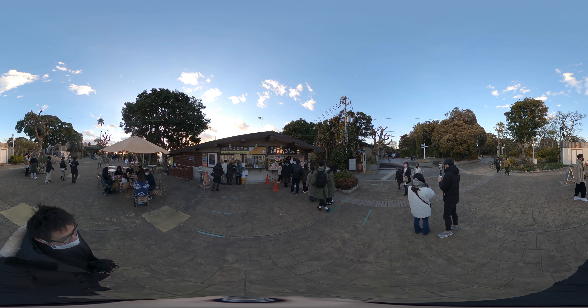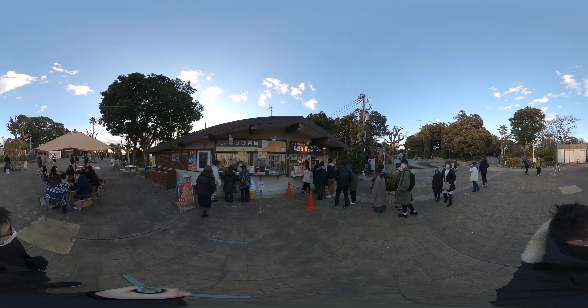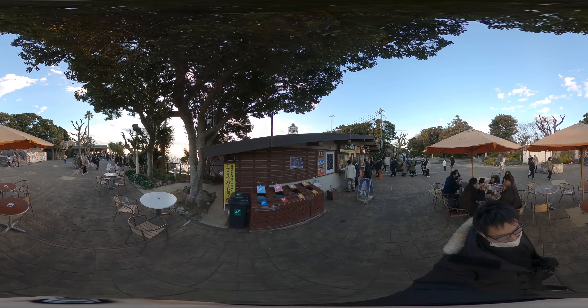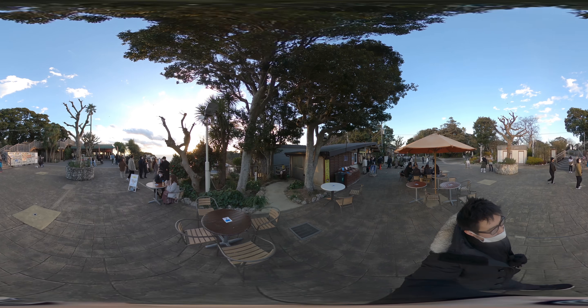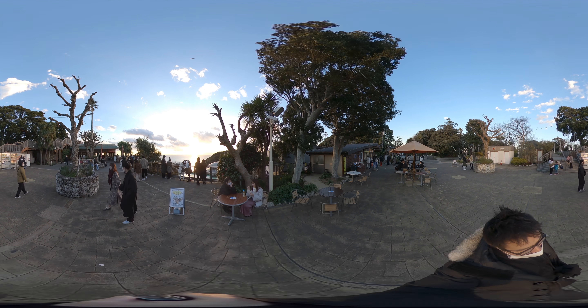And in front of us, we have a tasty snack shop which makes the famous Enoshima octopus crackers that are squeezed out and are like the size of your head. Try it — it's quite tasty. It goes very well with green tea.